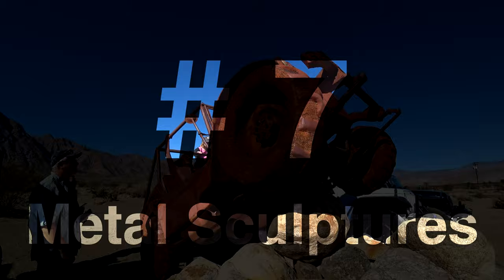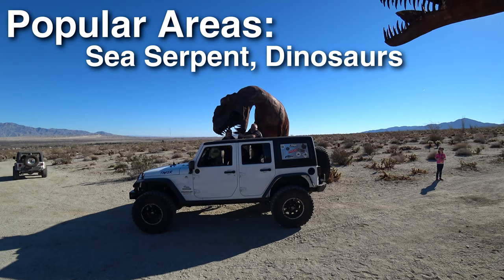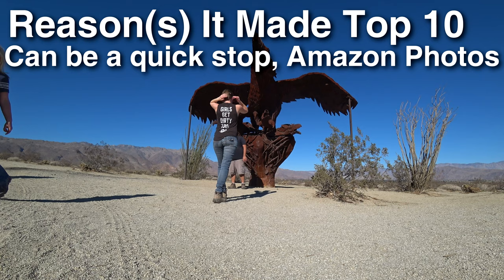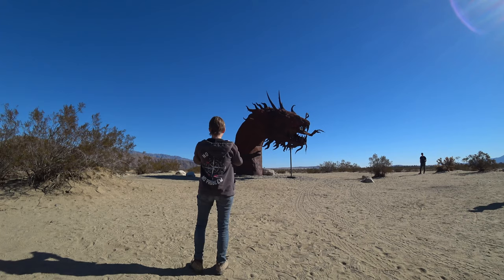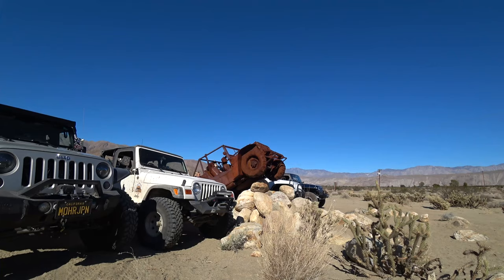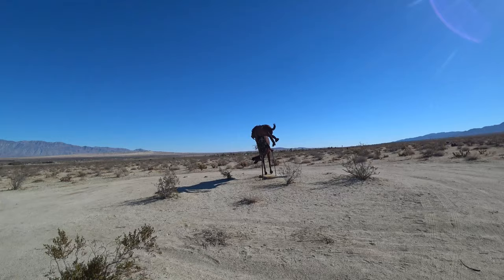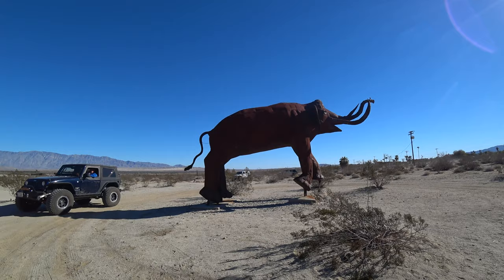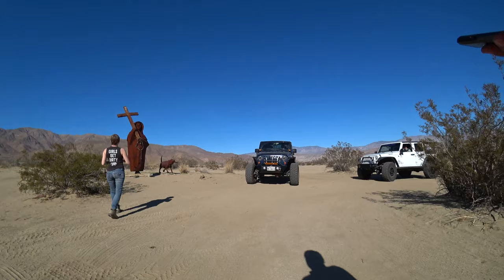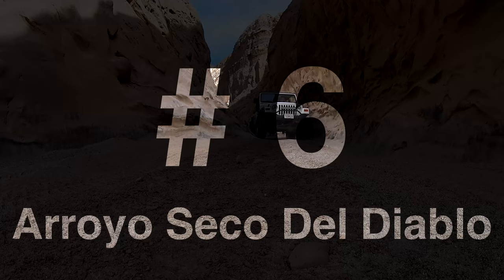Coming in at number 7: the Metal Sculptures. This is an easy trail that actually has asphalt between sections and takes about one to three hours. Popular spots include the sea serpent and the dinosaurs. This made my top ten because it's extremely family-friendly — it's in the middle of town, so no worries about getting lost or getting stuck. It makes for great photos and memories, posing with the sculptures or acting like a dinosaur is chasing you. It's very convenient — you can stop at Christmas Circle for lunch, and the whole route can be done in two-wheel drive, so everyone can join.